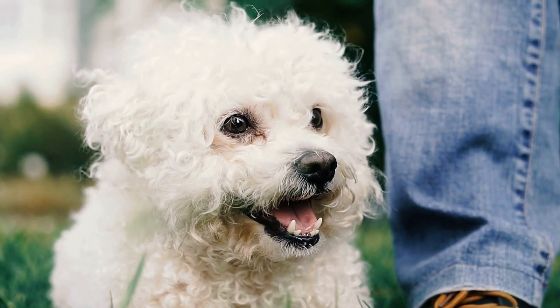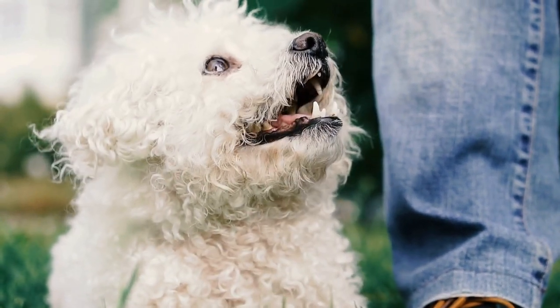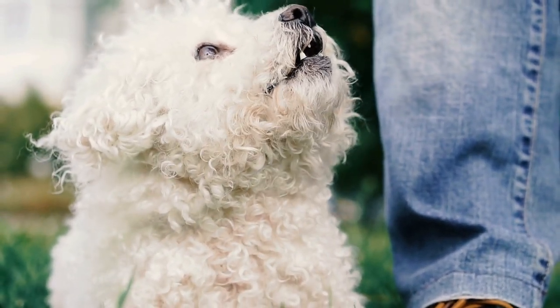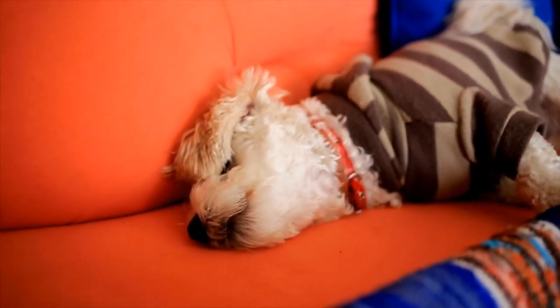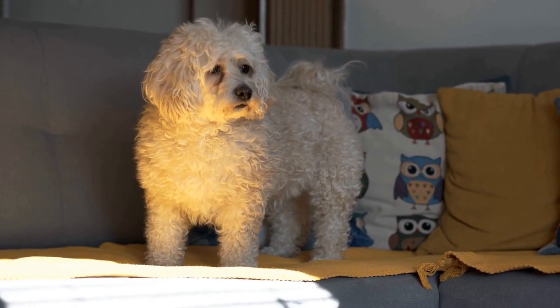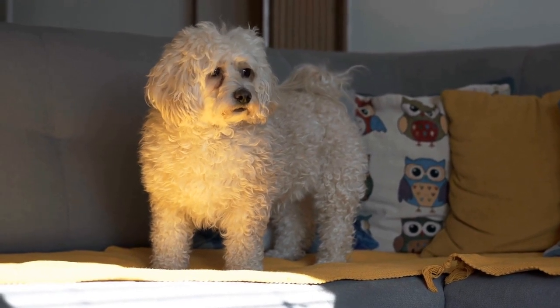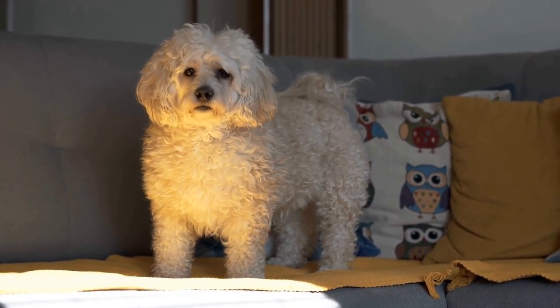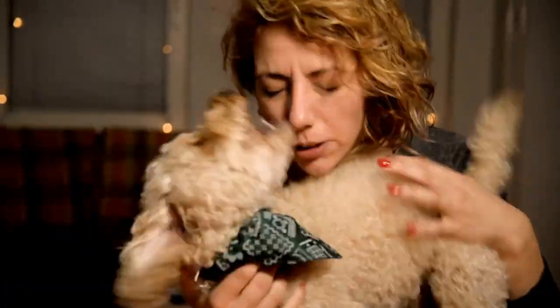Six: Ear Cleaning Solution. Poodles are prone to ear infections due to the hair that grows inside their ear canals, which can trap moisture and dirt. Including an ear cleaning solution in your grooming kit is crucial for maintaining your poodle's ear health. Look for a gentle, pet-friendly ear cleaner that helps remove dirt, debris, and excess wax while soothing any irritation. Remember to consult your veterinarian for proper ear cleaning techniques.